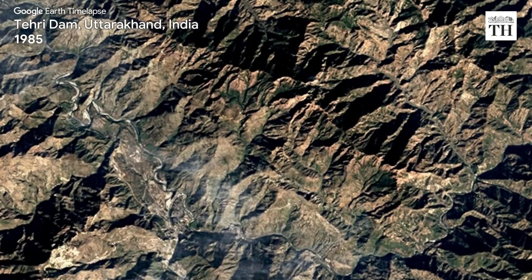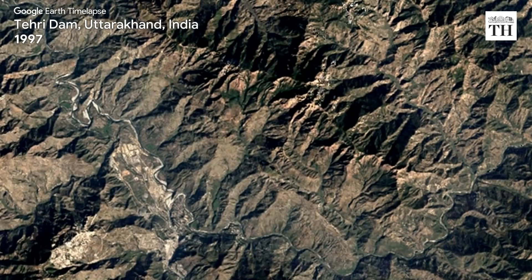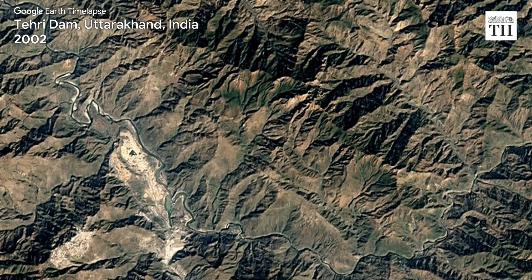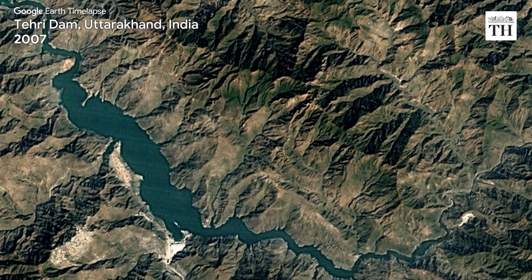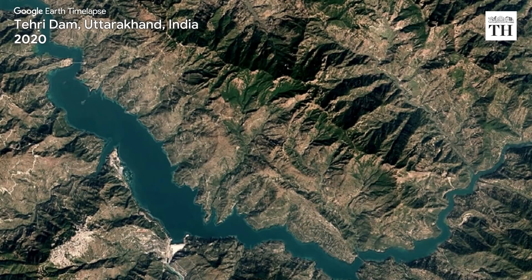Next, the tallest dam in India — Tehri Dam — on the Bhagirathi river in Uttarakhand can be seen. The dam's construction began in 1978 and was commissioned in 2006.